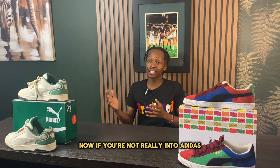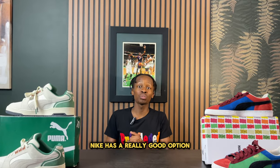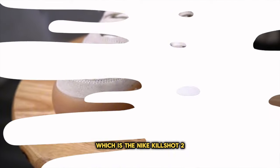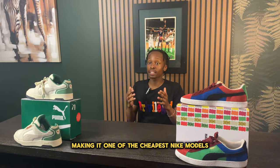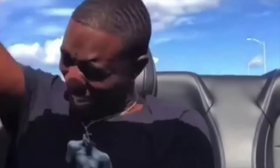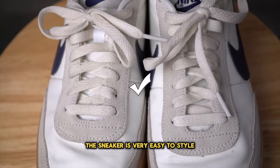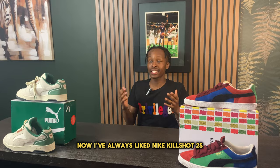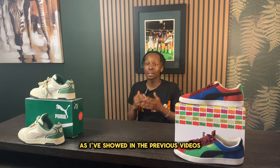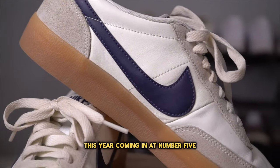If you're not really into Adidas and you're looking for a slimmer type of shoe, Nike has a really good option which is the Nike Killshot 2. This sneaker only retails at about $90, making it one of the cheapest Nike models you can get. The sneaker is very easy to style and fits true to size. I've always liked the Nike Killshot 2 and I had a feeling they would come back this year.